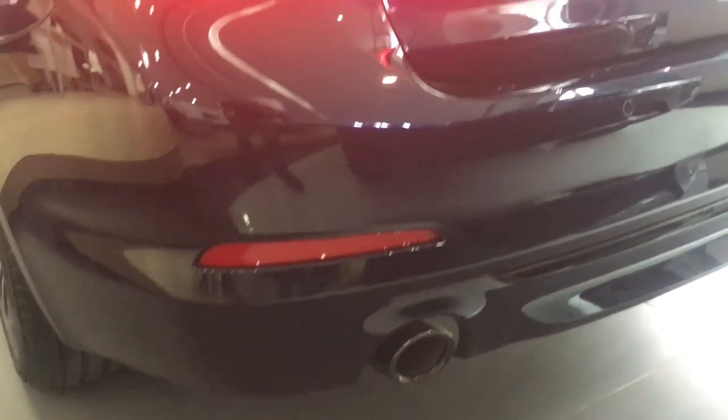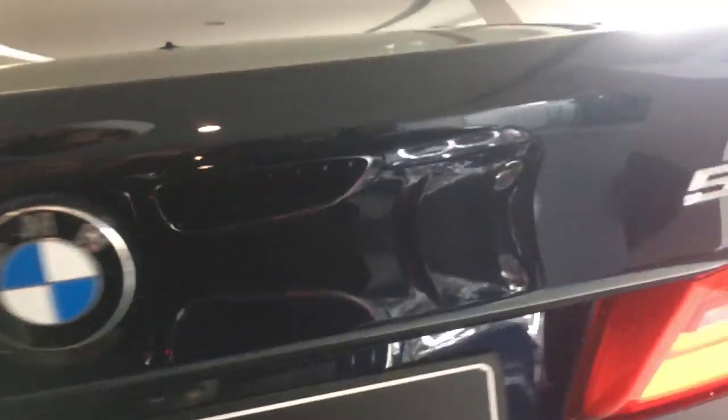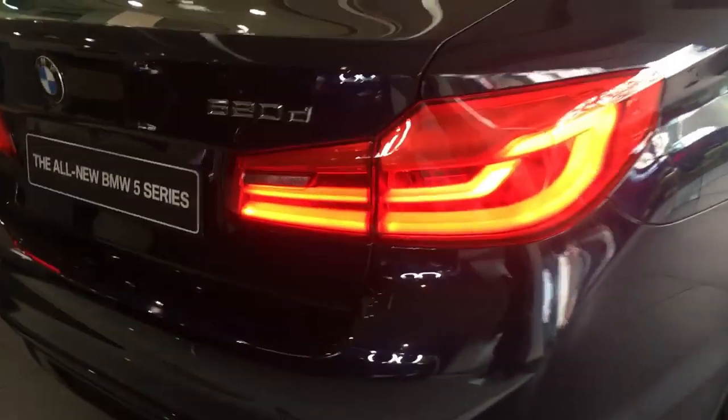Now let's have a look at the rear. The LED tail lamps of the all-new 5 Series look great, along with the dual exhaust pipes and the 520d badging. 520d stands for 5 Series, 2-litre diesel engine.